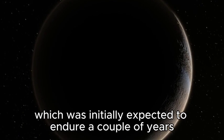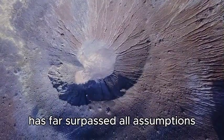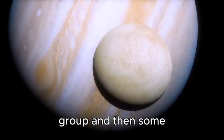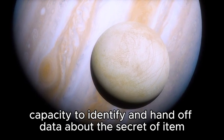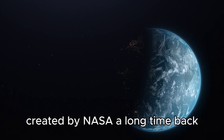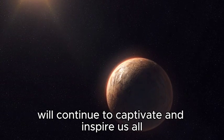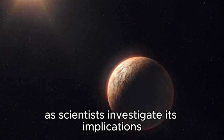Voyager 1's mission, which was initially expected to last only a few years, has far surpassed all expectations, and it continues to provide valuable data about the outer reaches of our solar system and beyond. The spacecraft's ability to detect and relay information about this mysterious object is a testament to the durability and reliability of the technology developed by NASA decades ago. Voyager 1's journey into the unknown will continue to captivate and inspire us all as scientists investigate its implications.